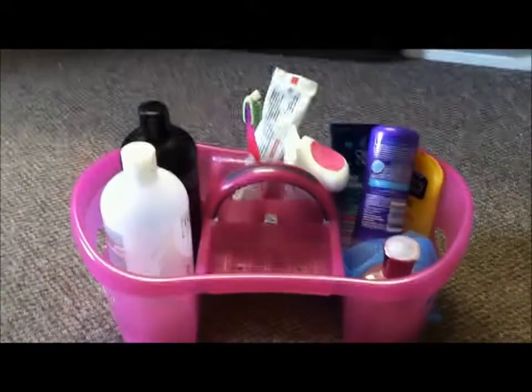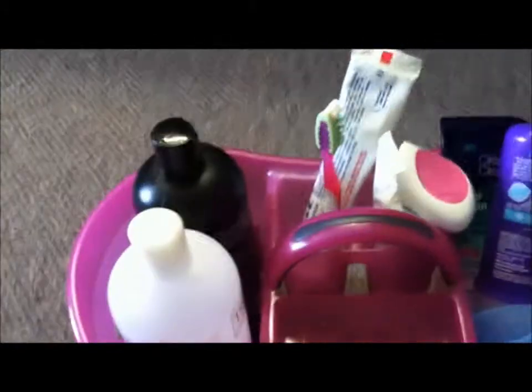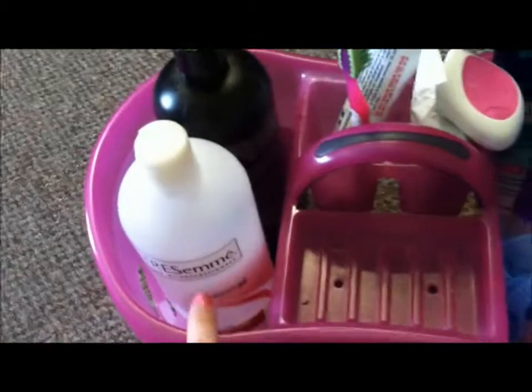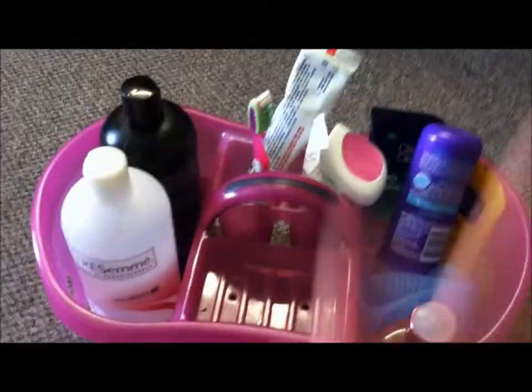So this is my shower caddy. I got it from walmart.com and it came with some Herbal Essences shampoos but I don't have those anymore. So I just have my Tresemme Color Protection shampoo and conditioner and I use these every day. I try not to wash my hair every day but sometimes I really just can't get by with that.